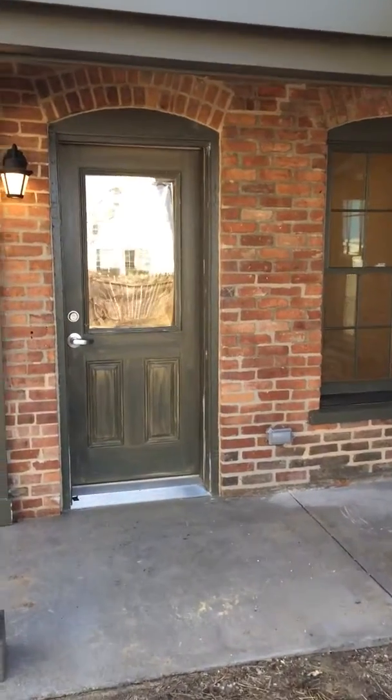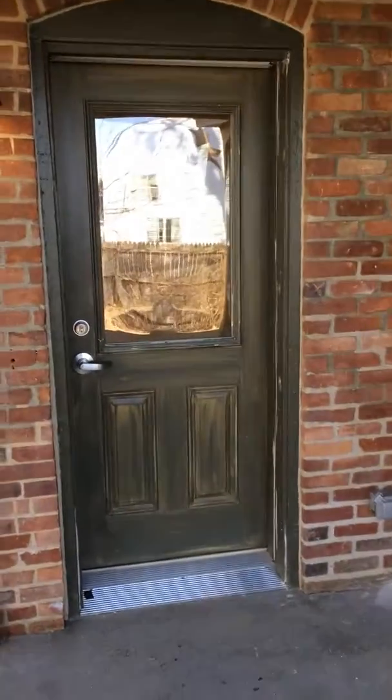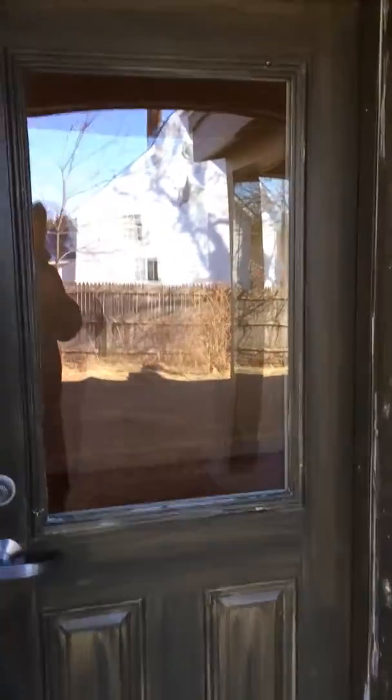Today we're going to take a look at apartment number one at 1956 Brick Row in North Bennington. This is a really spacious one-bedroom apartment.